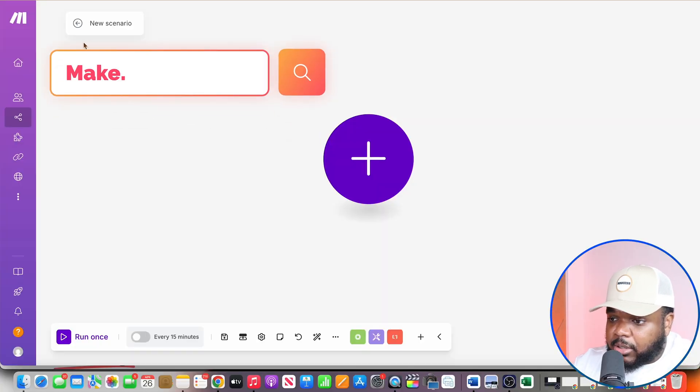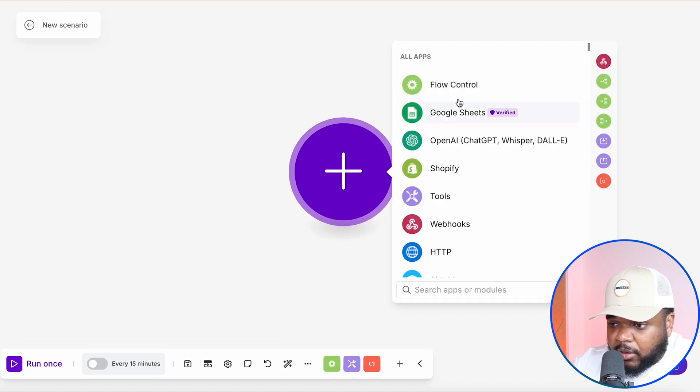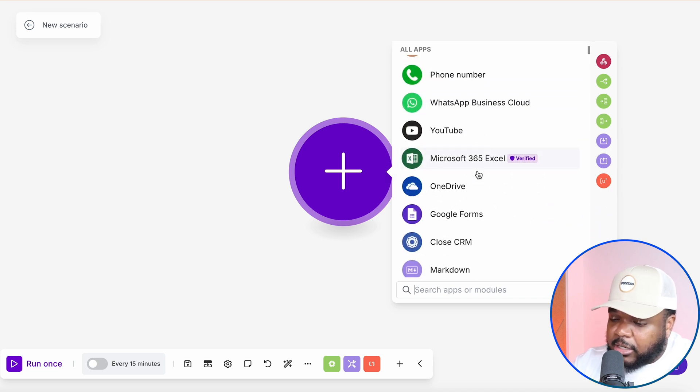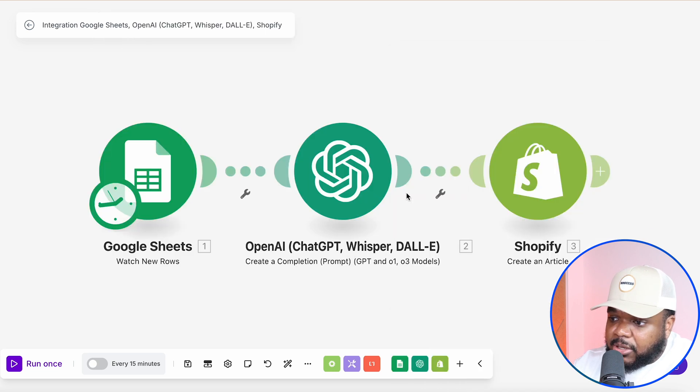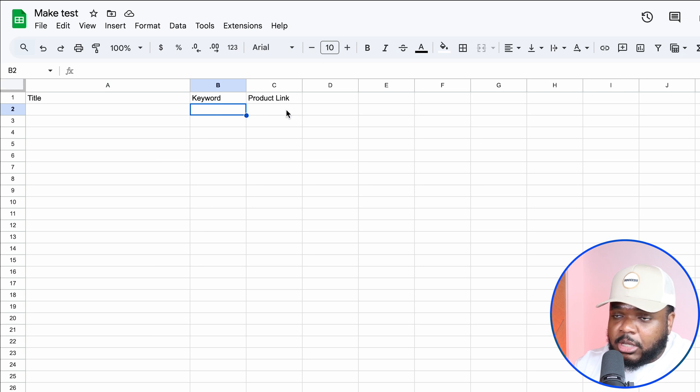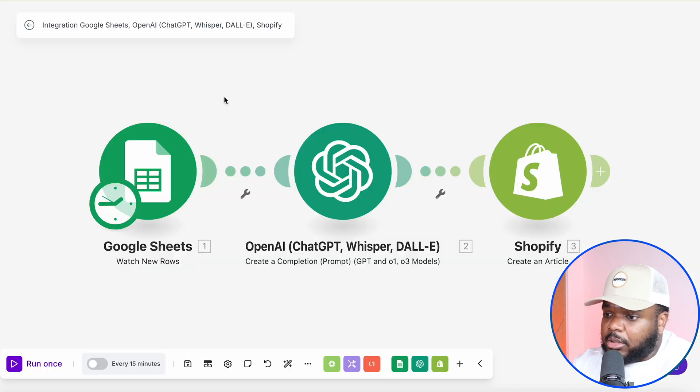When it comes to building the AI agent, make.com works in a simple way. You're going to create a new scenario by clicking the plus icon, and you can see all the different platforms, apps, and tools you can connect to your make.com account. I've already made a scenario to illustrate how this works. Essentially I'm telling make.com to look at a specific Google Sheet that has three columns: the title of the article, the target keyword, and the main product you're trying to promote. make.com is then going to analyze every time a new row has been added.